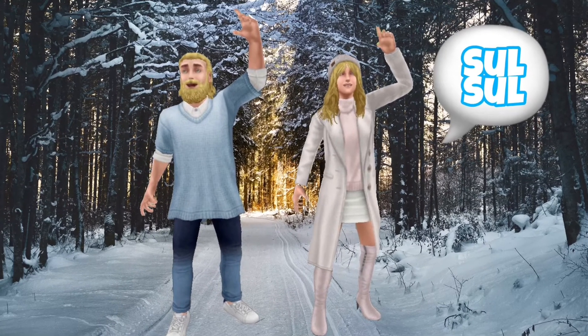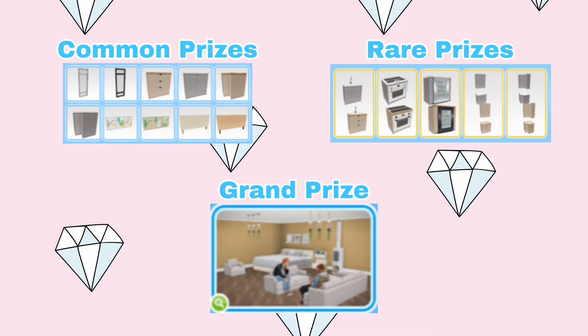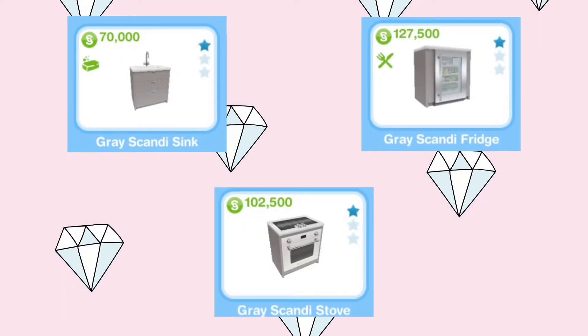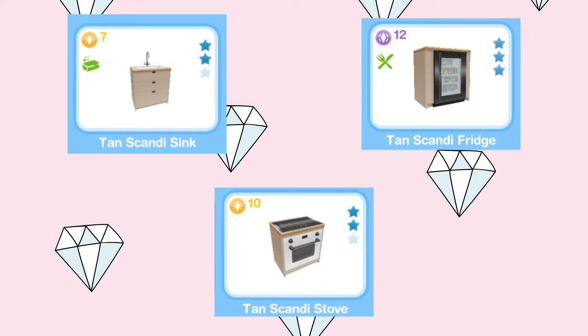Hey Simmers! A rerun of Influence Island Season 2 started a few days ago and I wanted to make a video about it. The event was first released in October 2020. The pack consists of kitchen counters with a short mini fridge and an oven.